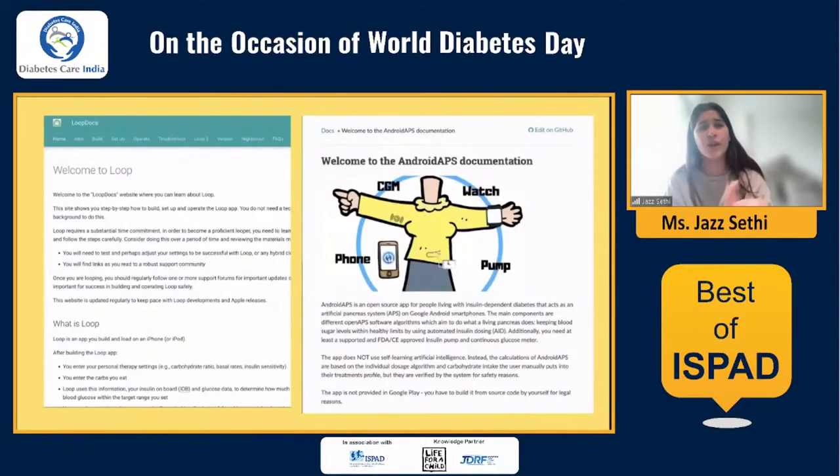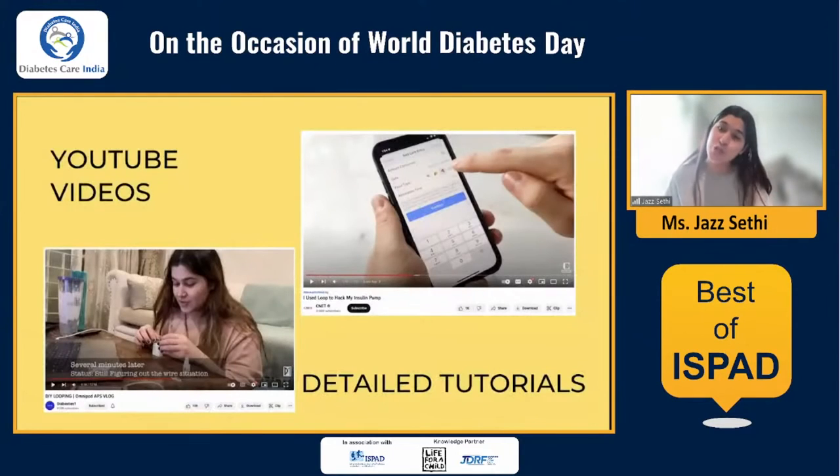These are some screenshots of what the documentation looks like. Yes, it is a little lengthy, but it's a lengthy process, so you need to sit through it. There are also a lot of YouTube videos you can recommend to patients who prefer watching over reading. I have personally done one - a video of me setting up my loop system - and there are other videos that give more of a tutorial kind of vibe. Give your patients these videos and ask them to go and see them.